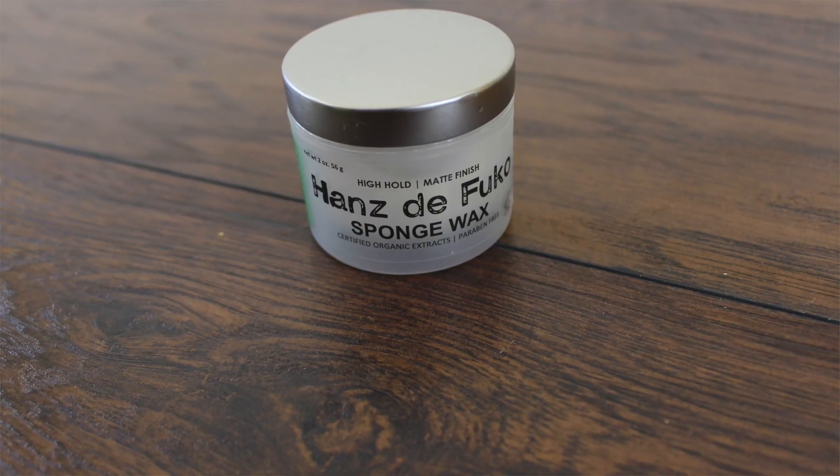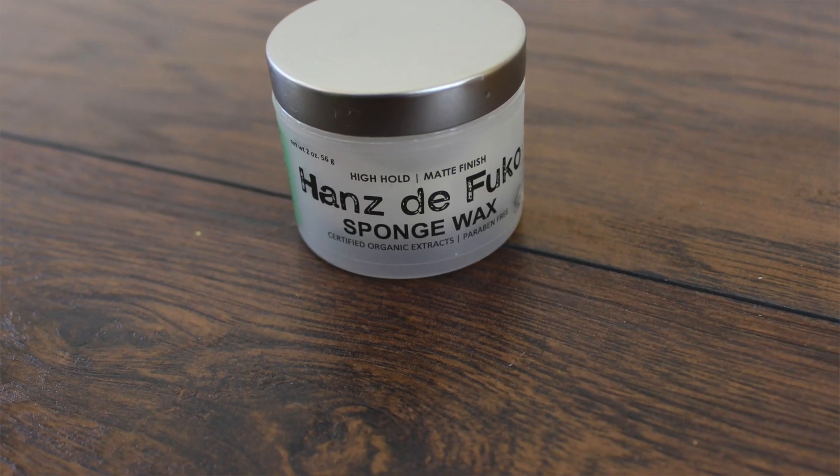Let me start with the one that I didn't like — the Sponge Wax. It's very easy to take out of the can, very malleable, very easy to work into your hair. The only problem is that I have very tough hair and I need a very tough product to control it, and this product just doesn't cut it. It doesn't have a very strong smell and it's very easy to apply and remove.